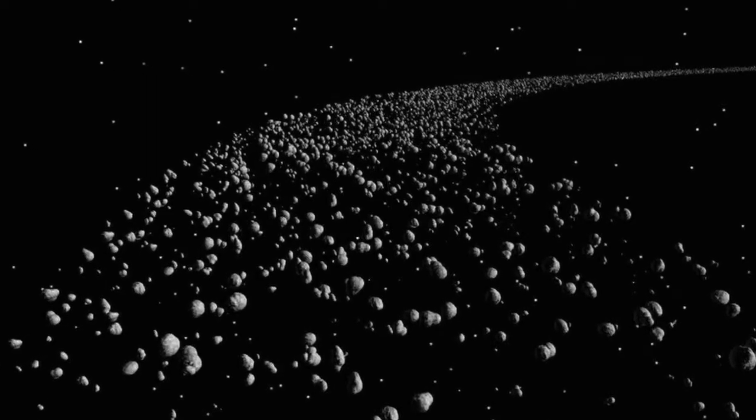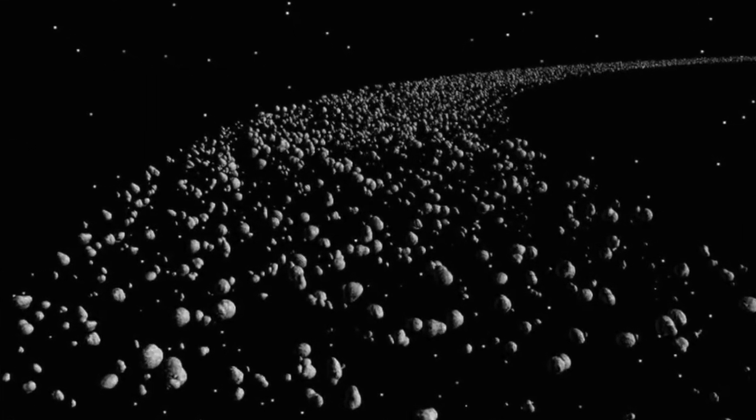This giant strip of rocks contains one of the most well-known dwarf planets. Dwarf planets are like planets; however, they are too small to be considered a planet, so people classify them as asteroids.